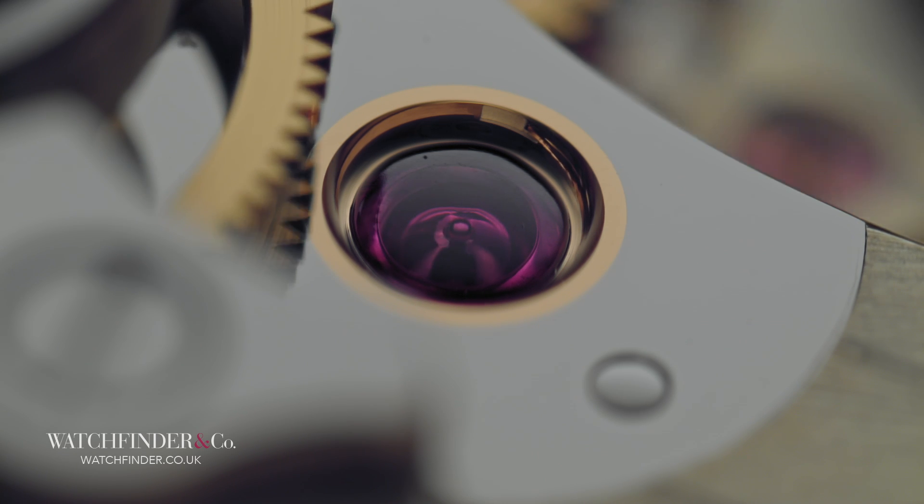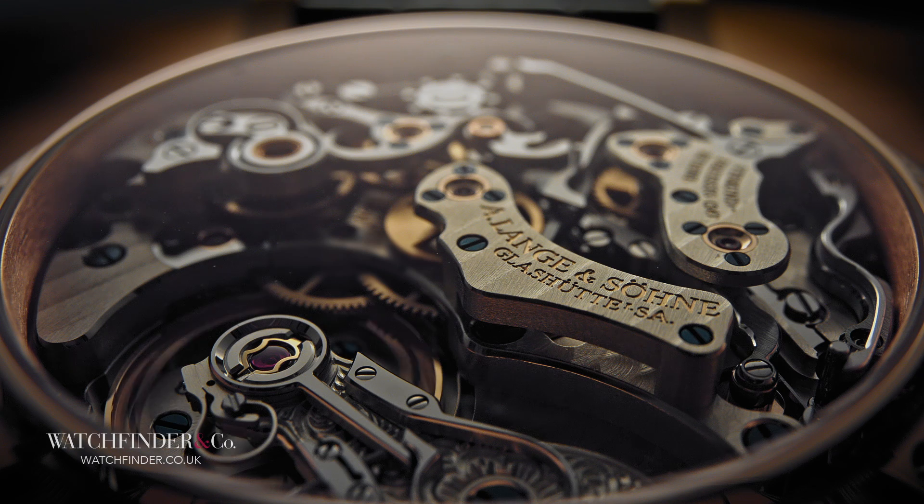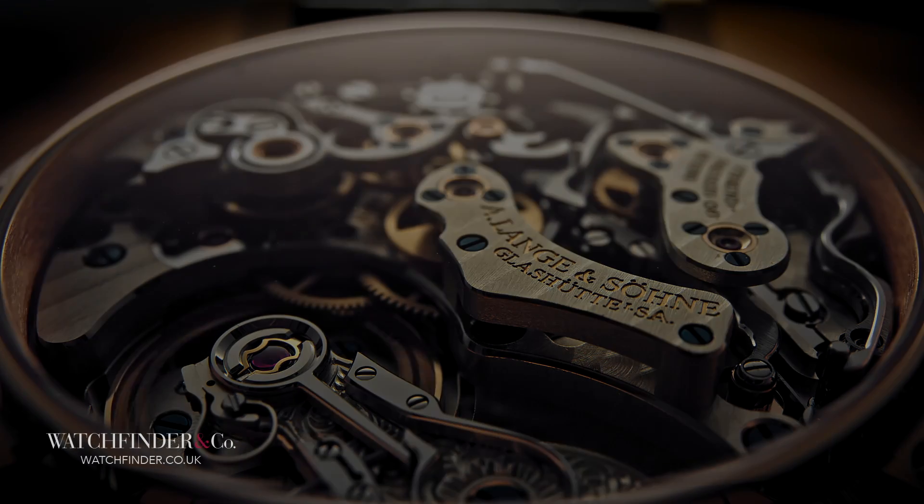We could talk about the technicality of this movement — the flyback mechanism, instant chronograph minutes, vertical clutch, column wheel — but that's like trying to dissect what makes Monet's Water Lilies so entrancing. The best thing to do is simply sit down, take a moment, and enjoy it.